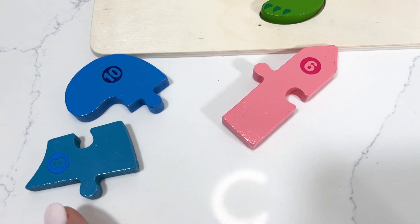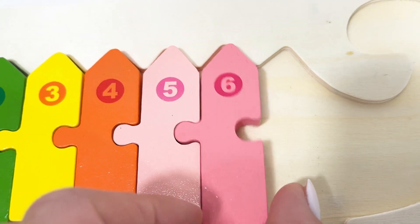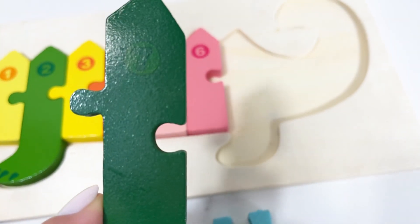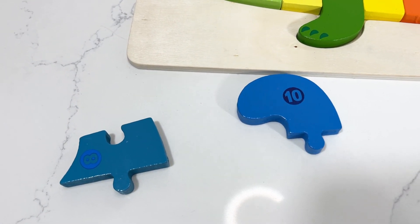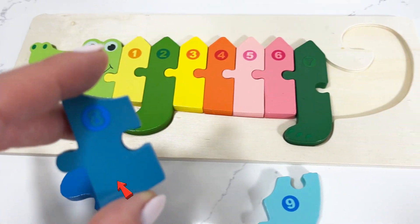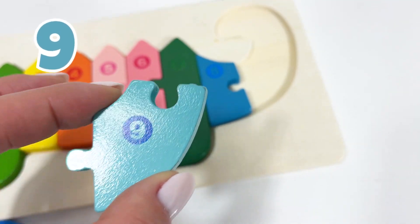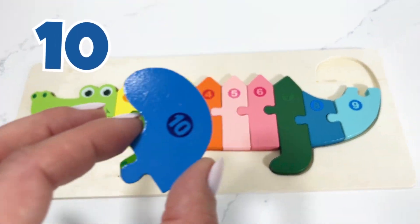Our number six is hiding — right here! We only have a few pieces left. Let's find number seven and add it to our puzzle. I'm gonna need next number eight — can you spot it for me? It's right here, number eight! We're moving on to our last two numbers — number nine, and the tail of our crocodile is number ten.